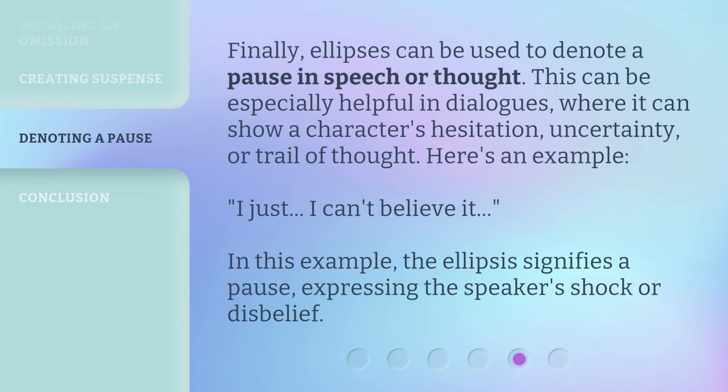Finally, ellipses can be used to denote a pause in speech or thought. This can be especially helpful in dialogues, where it can show a character's hesitation, uncertainty, or trail of thought. Here's an example: "I just... I can't believe it." In this example, the ellipsis signifies a pause, expressing the speaker's shock or disbelief.